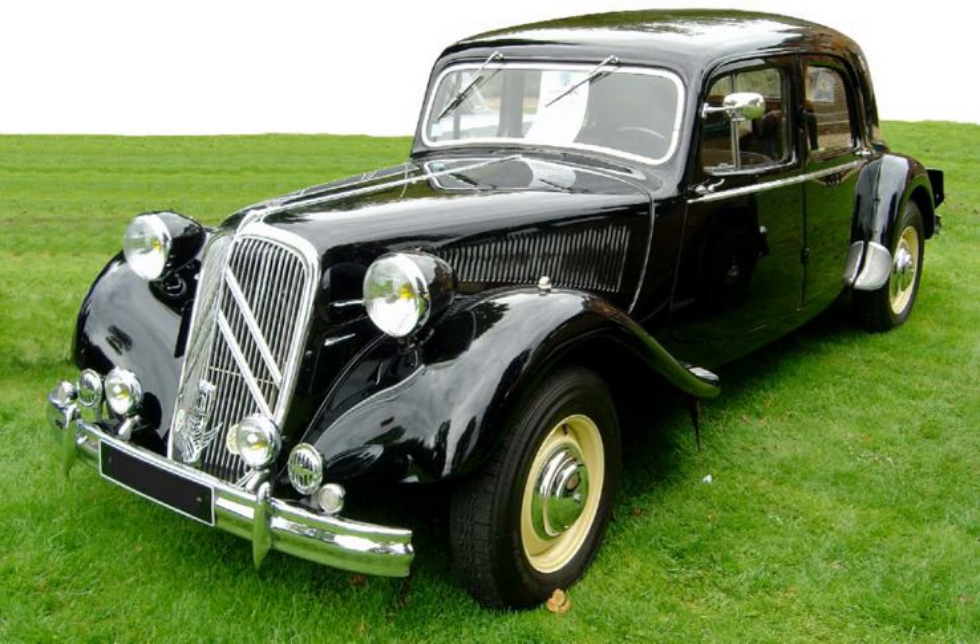The compact, efficient Giacosa layout — a transversely mounted engine with transmission mounted beside the engine driving the front wheels through an offset final drive and unequal length driveshafts, combined with MacPherson struts and an independently located radiator — subsequently became common with competitors and arguably an industry standard.